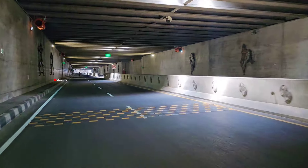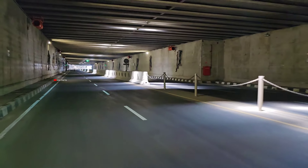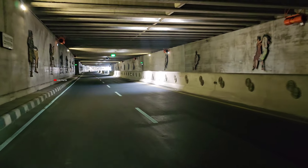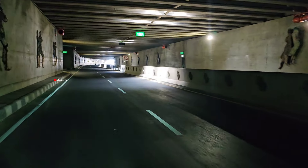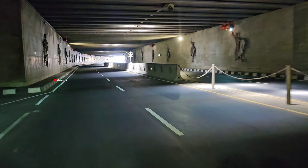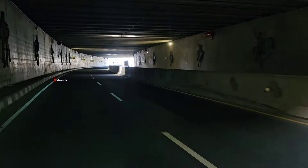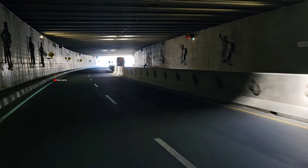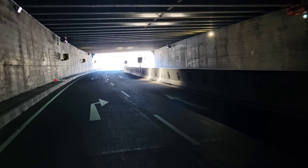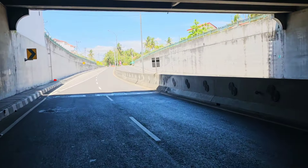Saat ini kita sedang melintasi terowongan. Terowongan ini merupakan underpass Bandara YIA atau Yogyakarta International Airport, yang letaknya ada di atas terowongan ini. Terowongan ini mempunyai total panjang 1,3 km, lebar 7,85 meter, dan tinggi 5,2 meter, sehingga underpass YIA ini saat ini menjadi underpass terpanjang di Indonesia. Ada yang menarik teman-teman, di mana di sepanjang underpass ini dihiasi ornamen tradisional, antara lain tari jatilan dan tari angguk putri, yang merupakan tarian rakyat khas Kulon Progo.